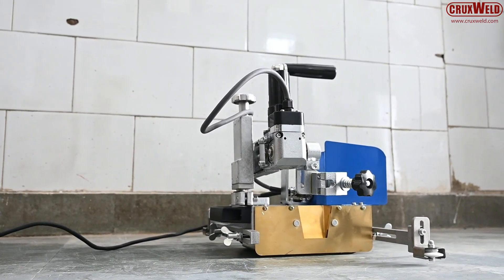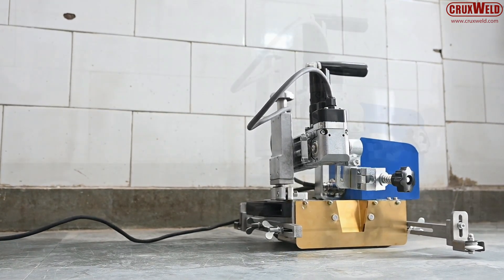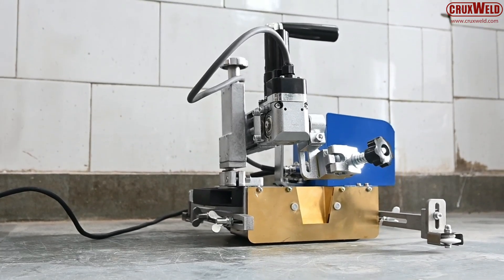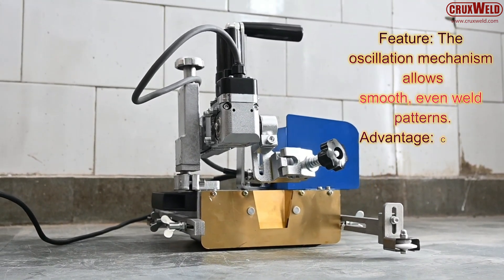In conclusion, the Dynex 5M delivers precision, efficiency, and reliability in every weld. It reduces human error, minimizes rework, and increases production efficiency. The Dynex 5M is a professional-grade solution for modern industrial welding.